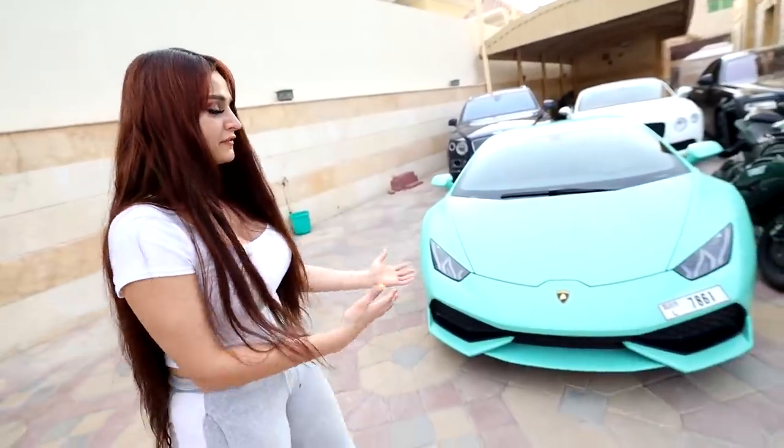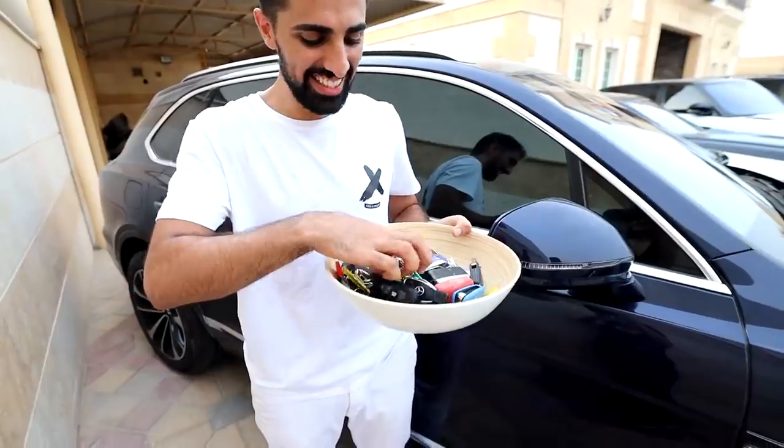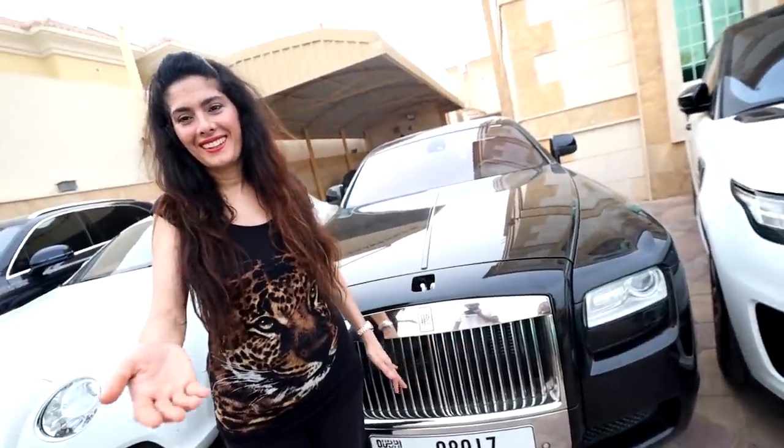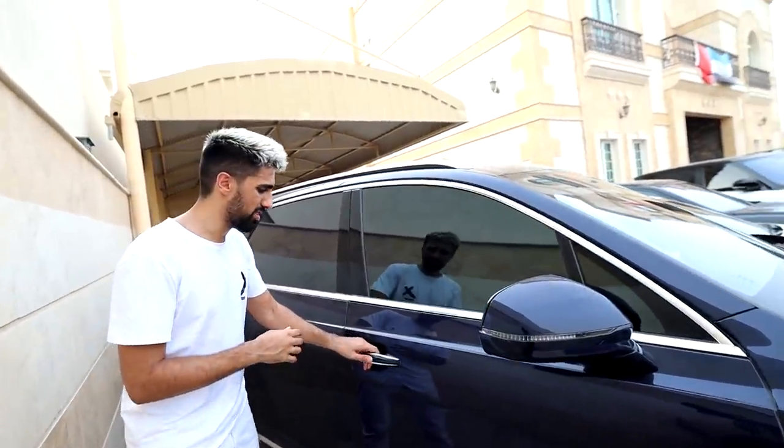I was one of the first people to get in the country — probably the first female to have it. These are the Bentley keys. This car also has a fridge right over here.